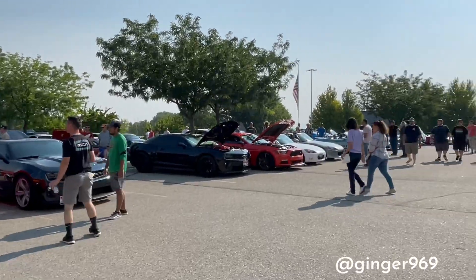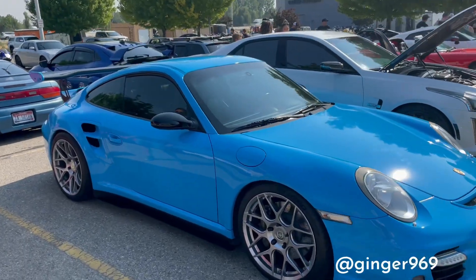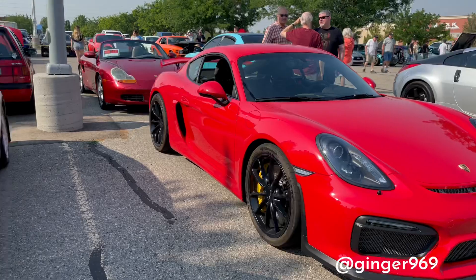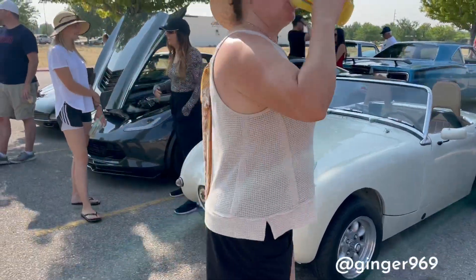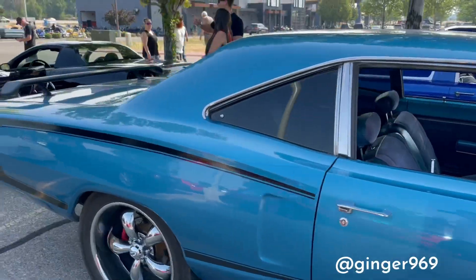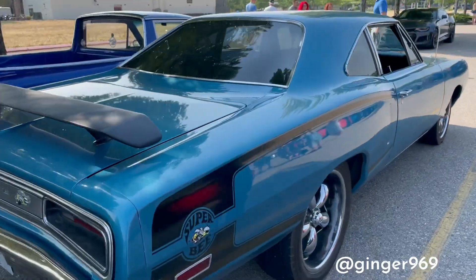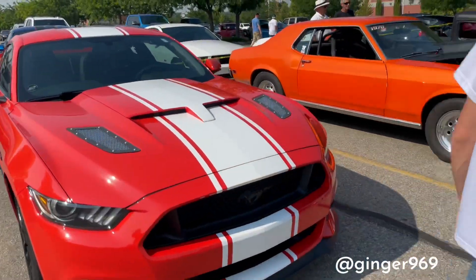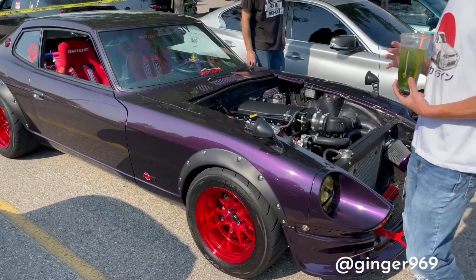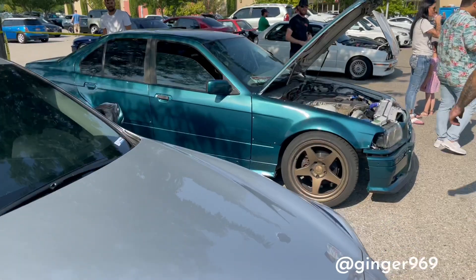Pretty good turnout today. Definitely fun to go look around. One of my favorite looking cars — 997 — oh my gosh, perfection. The dog chair is pretty cool. Look at that!